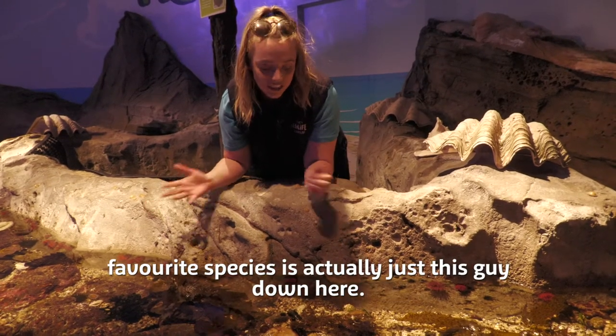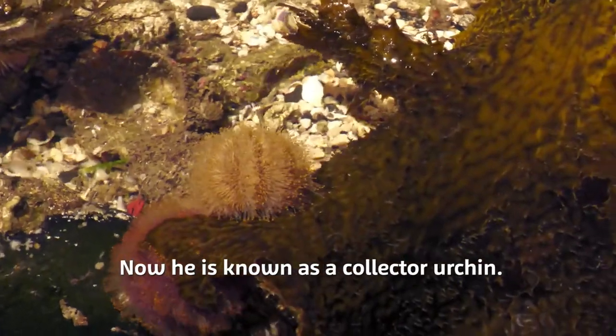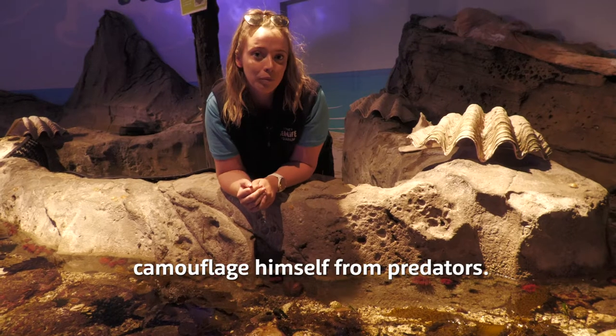One of my favourite species is actually this guy just down here. He's known as a collector urchin. The reason he's so cool is because he will collect things to put on top of him and help camouflage himself from predators.